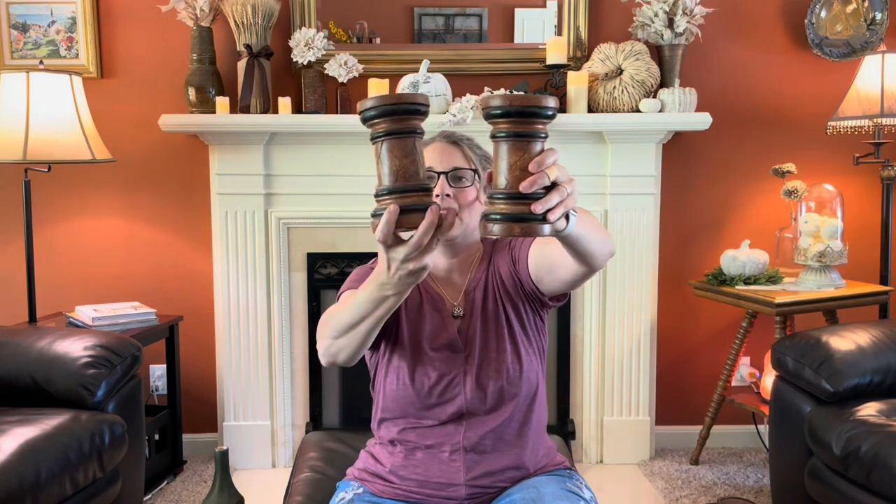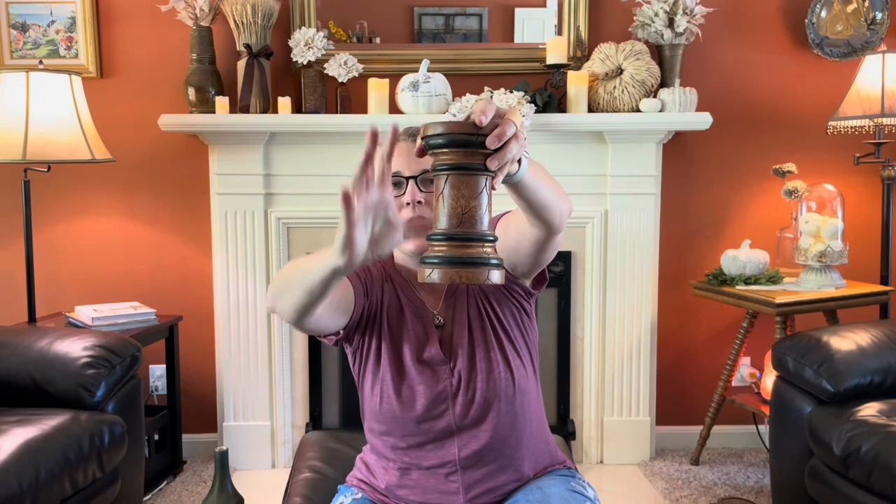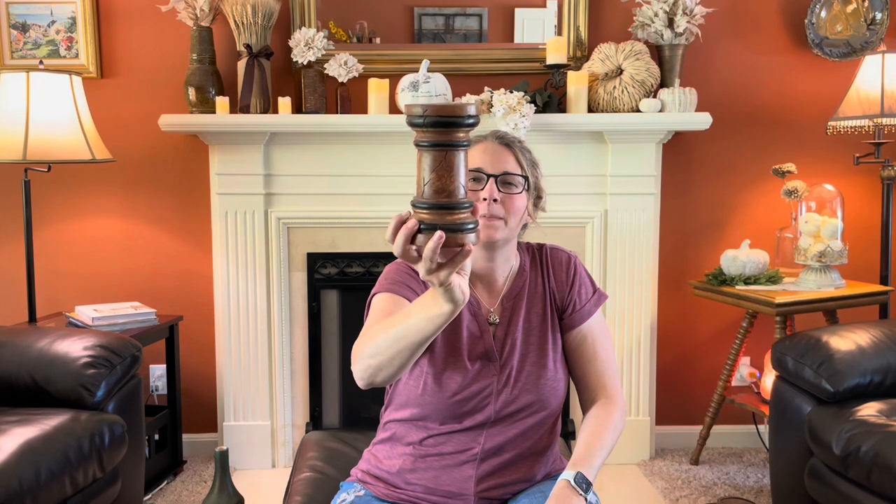Then I picked these up — there's a set. They're very heavy, made from some kind of concrete. Not very attractive looking as they are, but I picked them up because I love this cracking detail. When I paint them and distress them back, wax them, and bring that out, I think they're just going to look like amazing vintage pieces — especially for a French country or rustic home. I think that'd be really beautiful.